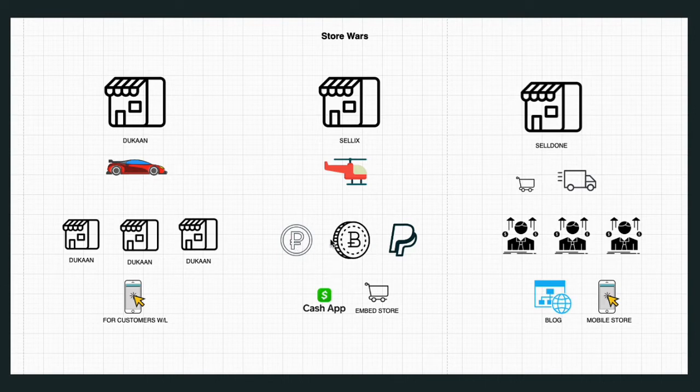Sellix supports every currency you can think of — crypto, Cash App, PayPal, credit card, and they even do payment plans, essentially a layaway option. That is a major power feature in that tool. That broad currency support is really what sets Sellix apart.